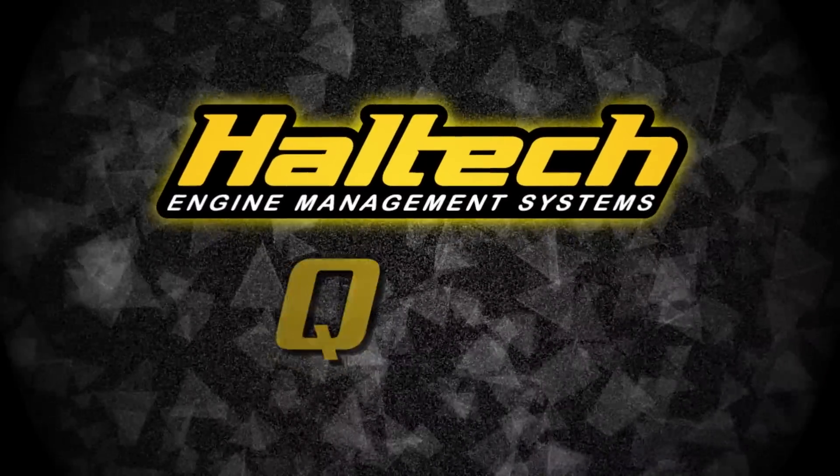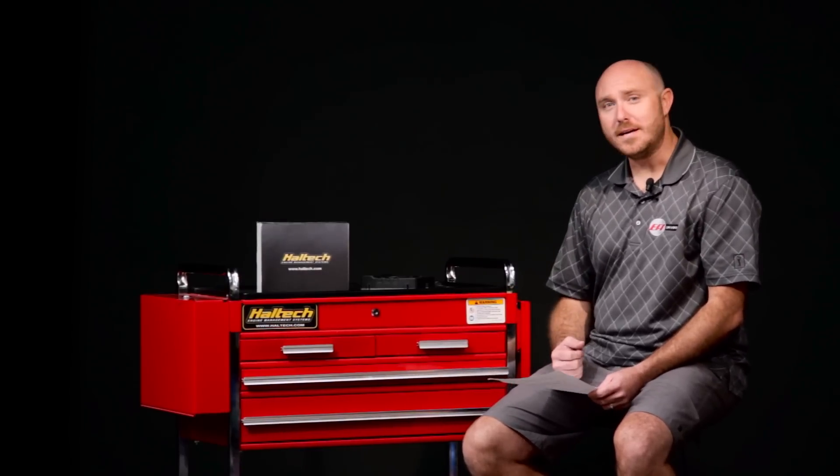Hi and welcome to another episode of the Haltech Q&A. We've got something a little bit different today — we've got Ben Strader from EFI University here. He's going to be going through a bunch of the questions that he gets in his training seminars. Hello everybody, my name is Ben Strader from EFI University in Lake Havasu, Arizona, but today I'm here at Haltech in Australia and I'm going to talk to you about some of the questions we get asked through our training seminars.